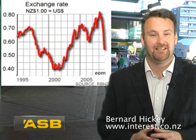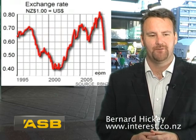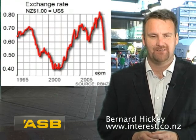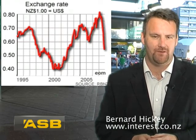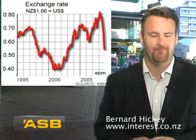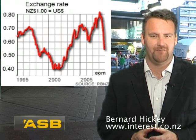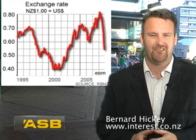Firstly, the New Zealand dollar. It has fallen from 80 cents US in March to 52 cents in November. In the space of eight months it has dropped further than the New Zealand dollar has ever dropped before in such a short space of time. The last time the New Zealand dollar fell this far was in 1995-96 and it took nearly three years to do it. This time, eight months.